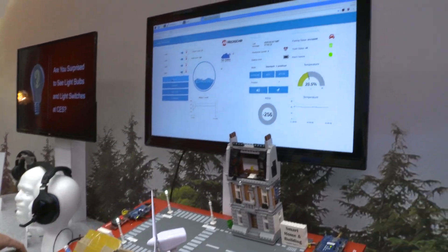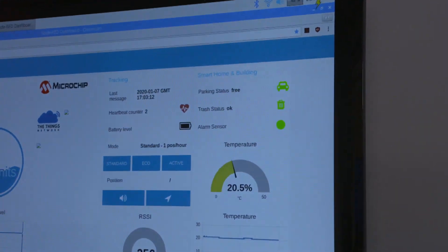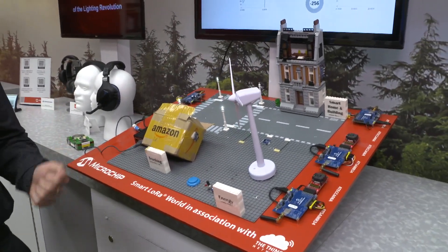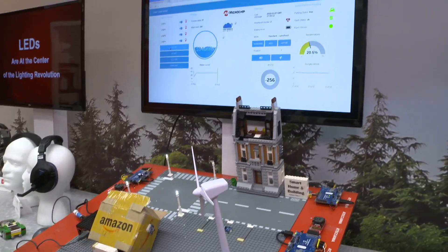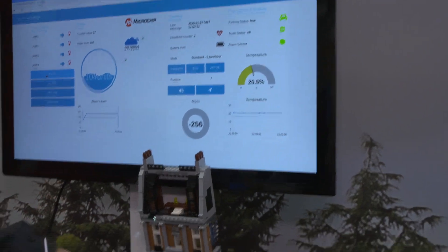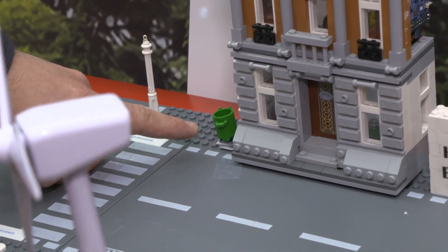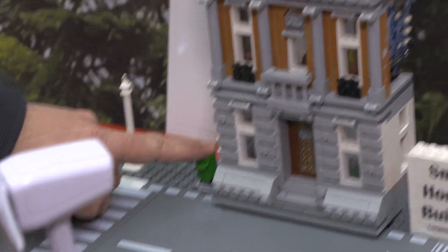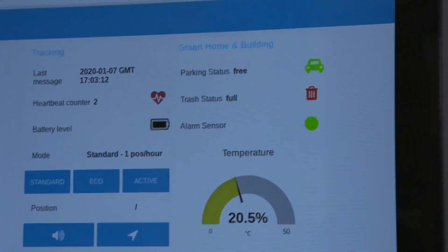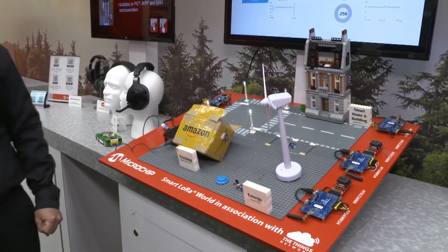The car moves away and in a few seconds you will see the parking space show as available. Another nice smart city application: whenever your trash can is full, the city will send a truck to empty it. We have a LEGO trash can here — which is fully empty — but if I put my finger on it, mimicking it being full, you get an indication that the trash can is full and the city can deploy trucks.